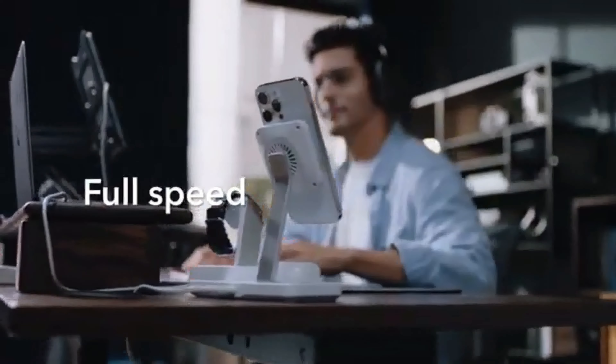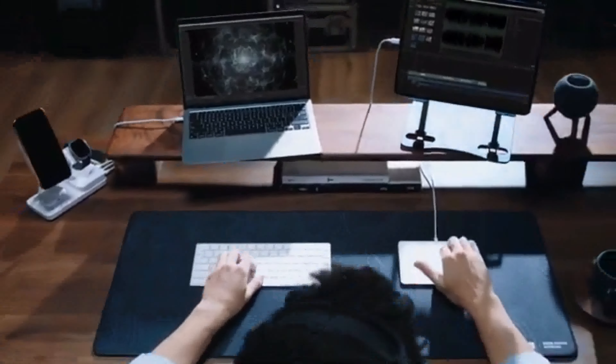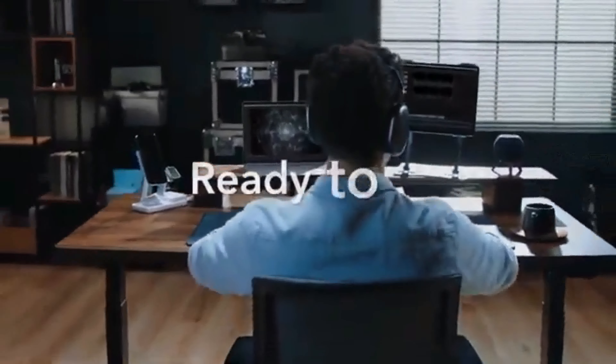With cutting-edge 100-watt GAN technology that enables full-speed charging and smart power distribution that optimizes output for each device, so you'll always be fully charged and ready to go.